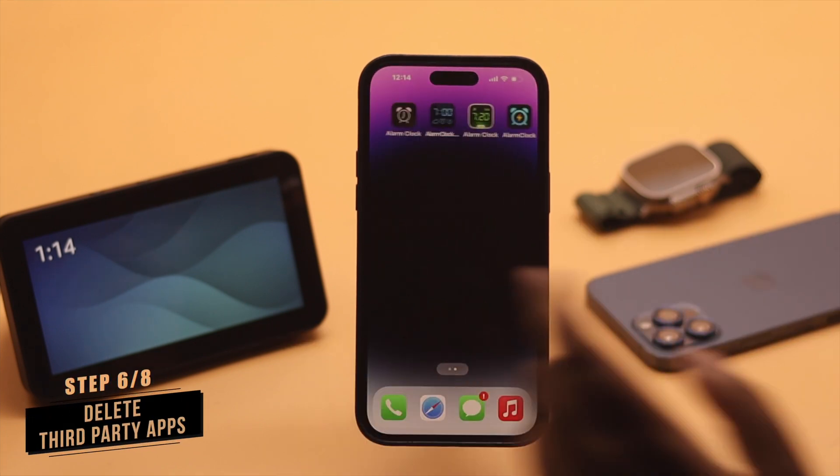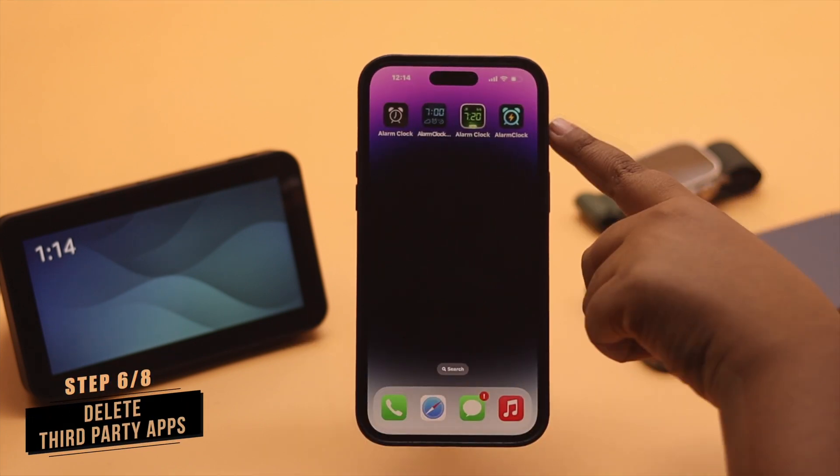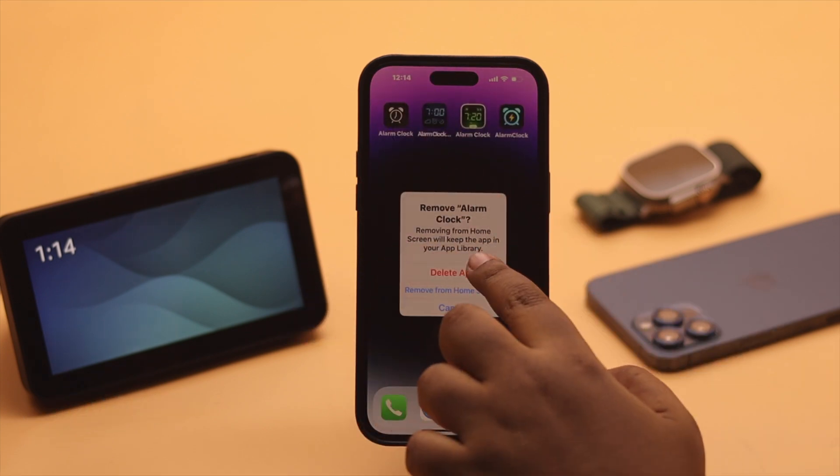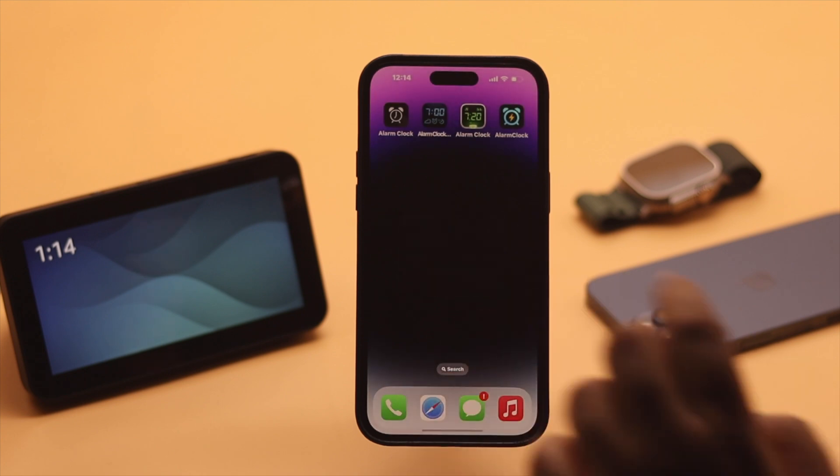If you're using third-party alarm clocks for your iPhone, it can cause the problem with alarm not working. Make sure to remove them from your iPhone and it should fix your problem.